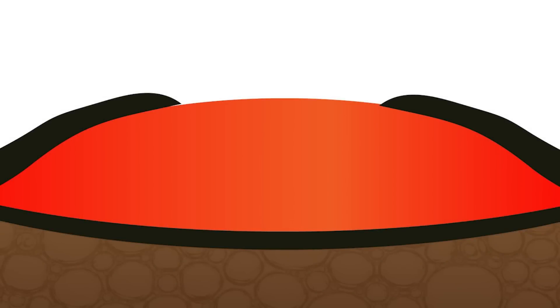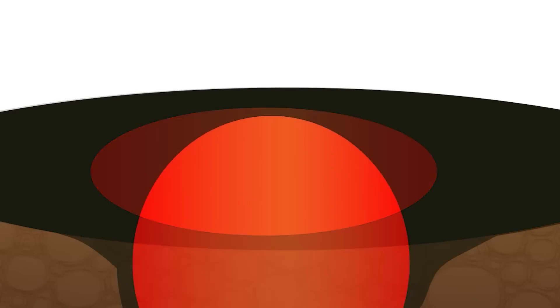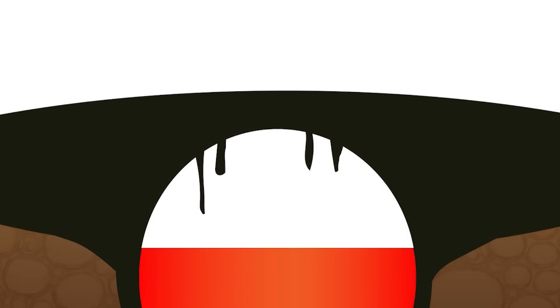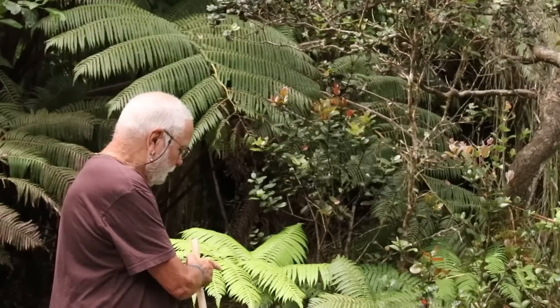A lava flow will cross over and the interior keeps flowing, or perhaps a lava channel or a river of lava forms, and very slowly a roof grows over it. And finally, when the eruption ends up Mauka, all of the molten material inside the tube will drain out, leaving a hollow space.